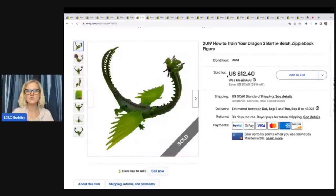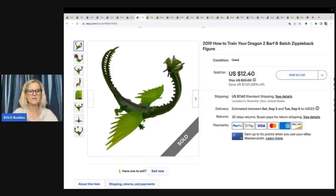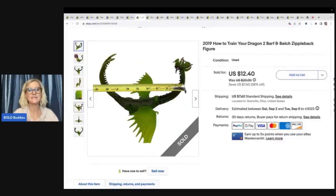The next item is a How to Train Your Dragon Barf and Belch Zippleback figure. This also came from the Goodwill bins. I almost didn't pick it up because it's kind of awkward to ship — it's got these wings and it's shaped weird — but I went ahead and bought it. A lot of you have been asking when I'm putting out another Goodwill bins video, and I have one coming really soon. Those videos show me digging through the bins with screenshots of how I listed everything — educational and entertaining. I sold this for $12.40 and the buyer paid shipping.